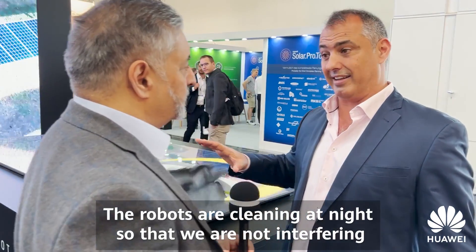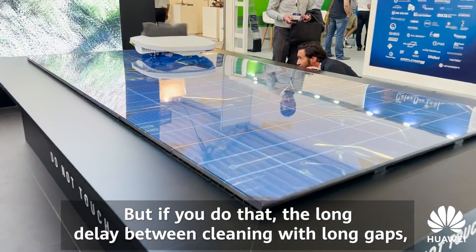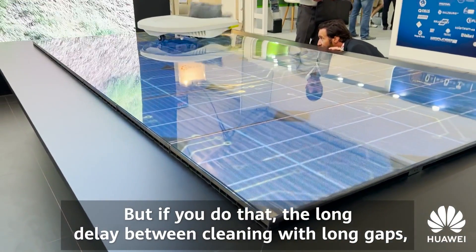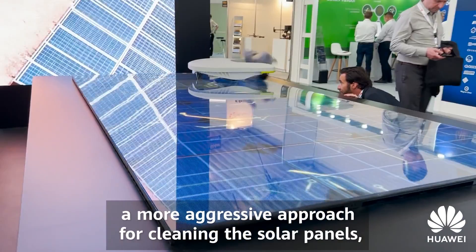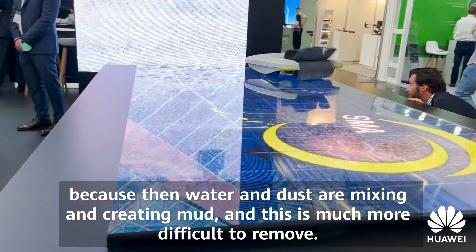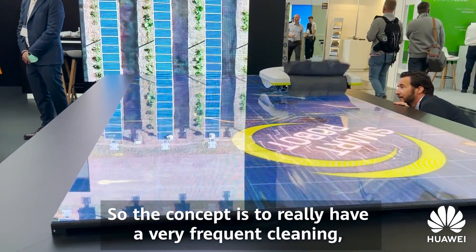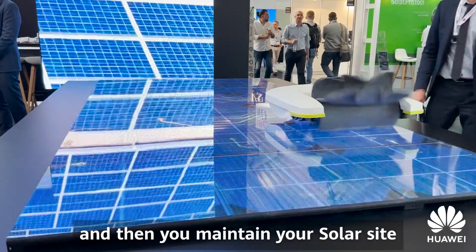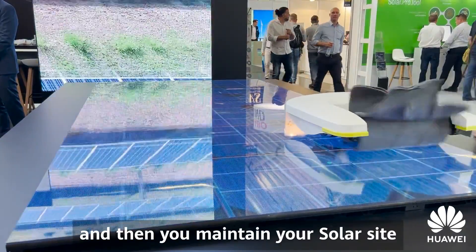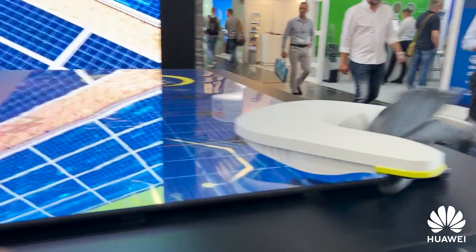The robots clean at night so we're not interfering with any production on the site. When you clean frequently enough you don't need water, but if there are long gaps between cleanings then you need a more aggressive approach because water and dust mix and create mud, which is much more difficult to remove. The concept is to have very frequent cleaning on a nightly basis, maintaining your solar site at top performance year-round.